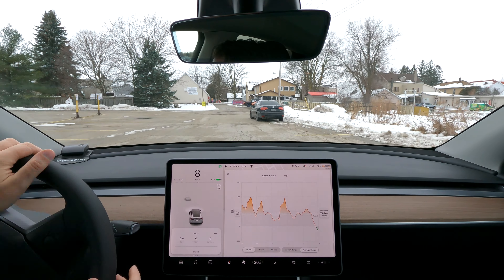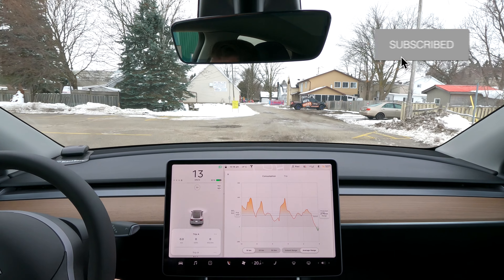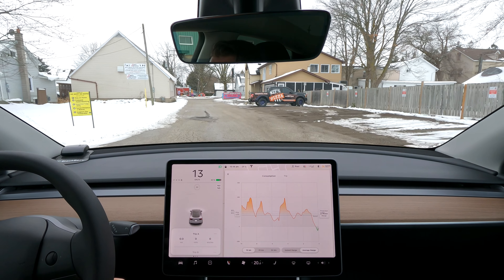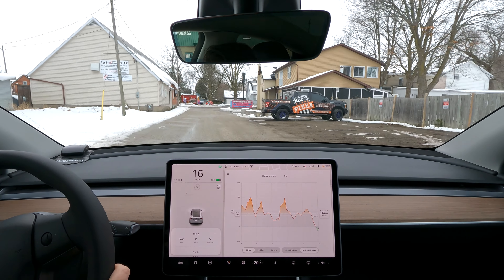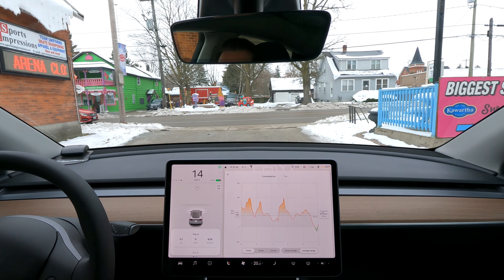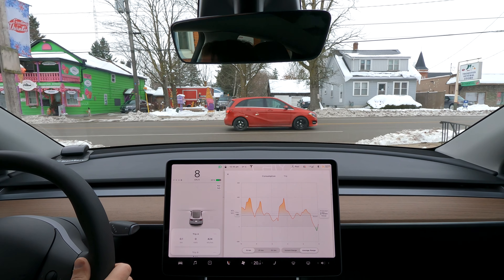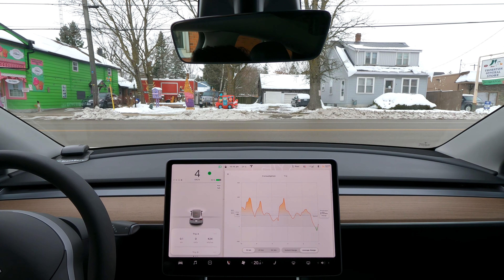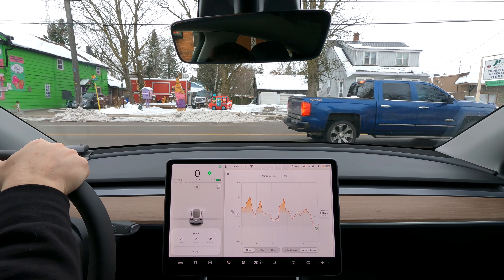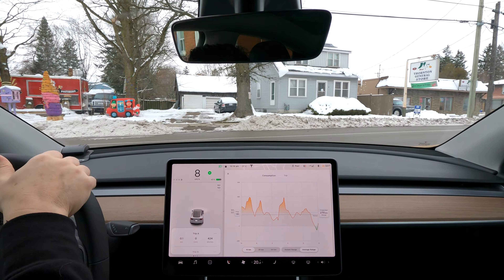It goes without saying, but I'm going to try to duplicate as best I can the method that I used during the first part of the test with a cold battery. So that means I'm going to try to maintain about 10% over the speed limit, try to mimic real-world driving versus trying to baby it into hyper-miling or something like that. So this is going to be as real-world as possible.